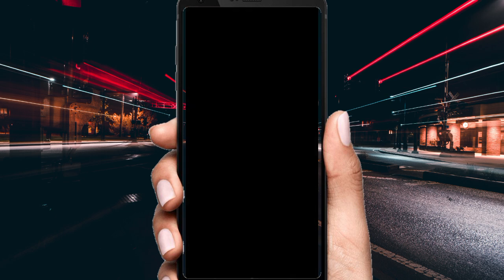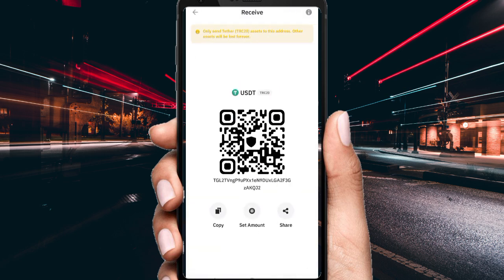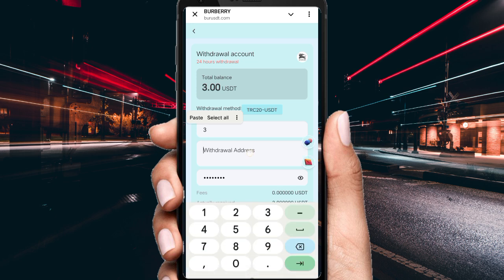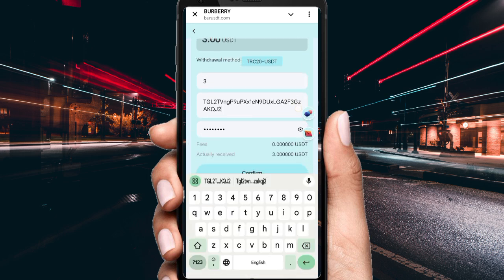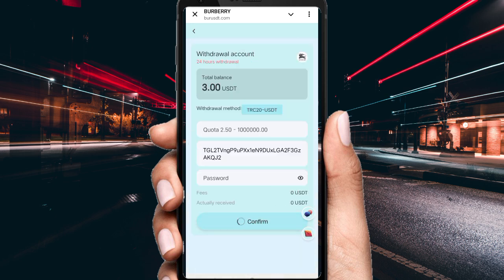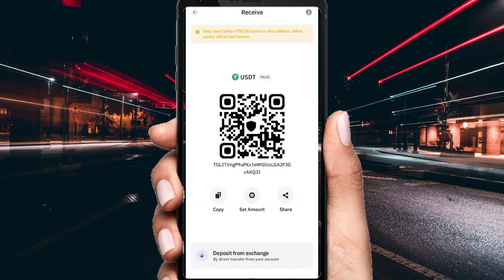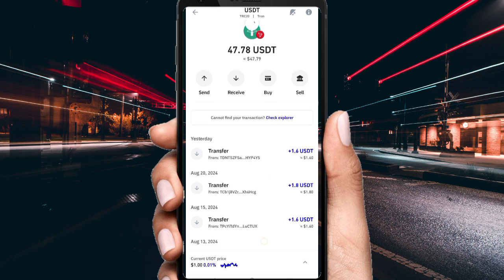Open your private wallet, enter your password, click Receive, and copy the wallet address. Open the website and fill in your address, then click Confirm. The 3 USD will be successfully sent — you will receive it instantly in your private wallet.